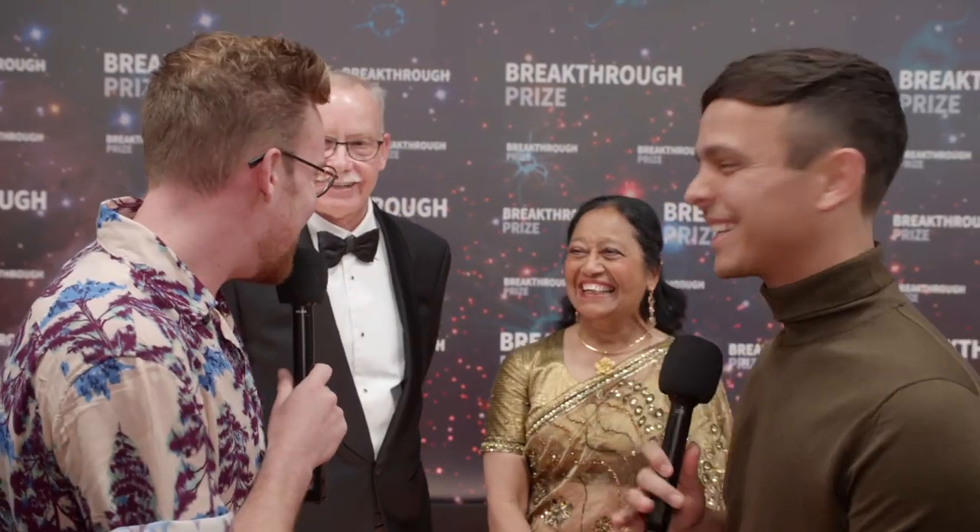Thank you so much — it was really a pleasure to meet you. Do you mind if we ask you some questions as well? Are you a scientist? That's what we want to talk about.